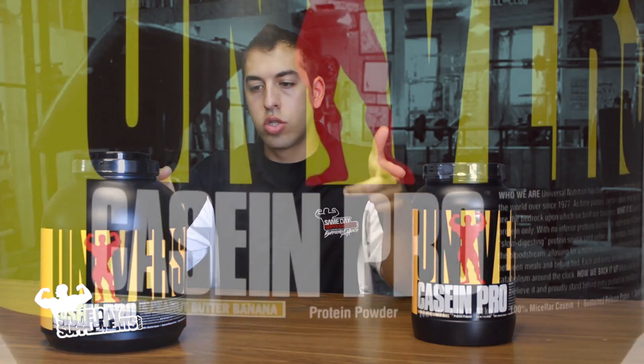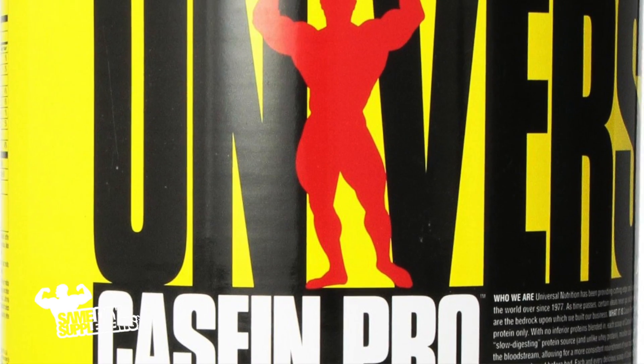I guess the only thing left to do is flavors, mixability, and taste. Normally Casein Pro comes in vanilla, chocolate, cookies and cream, and chocolate peanut butter banana — which is what I'm going to be trying today. Now, I'm a little nervous because normally I personally don't like the consistency of casein.